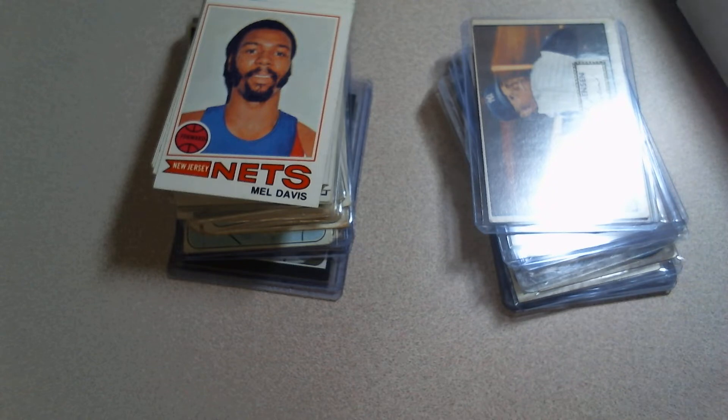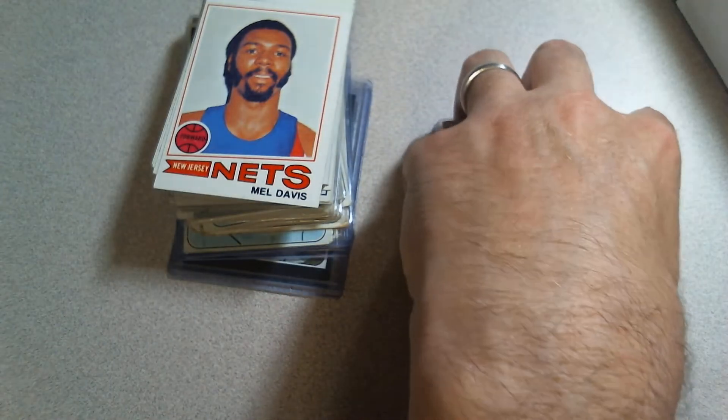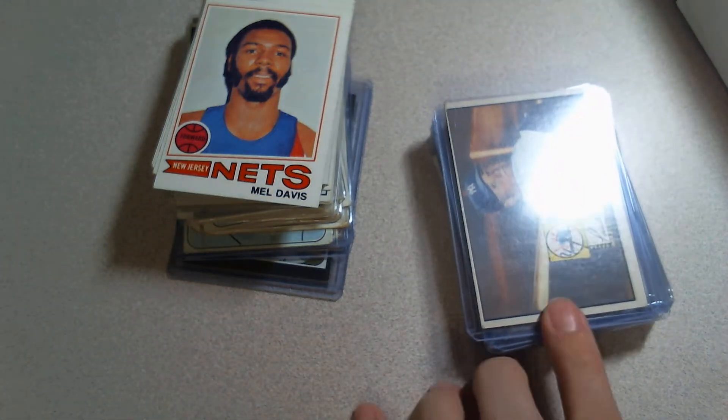I had a nice sit-down chat with him for a good half hour just about collecting and stuff, and I'm actually real excited about one of the things he told me about. I may get into that a little bit in this video or wait till next video. The next pickup — I had already bought these cards, I just had to pick them up.